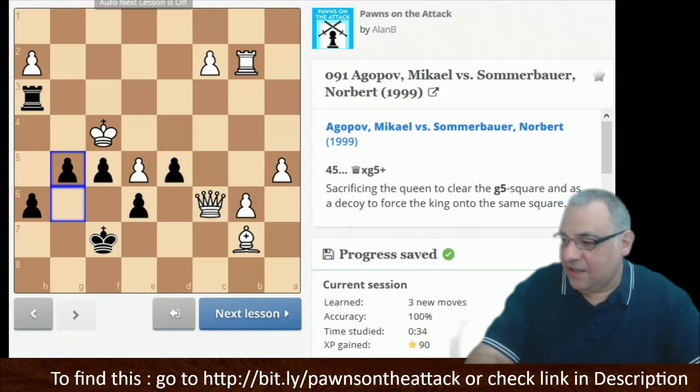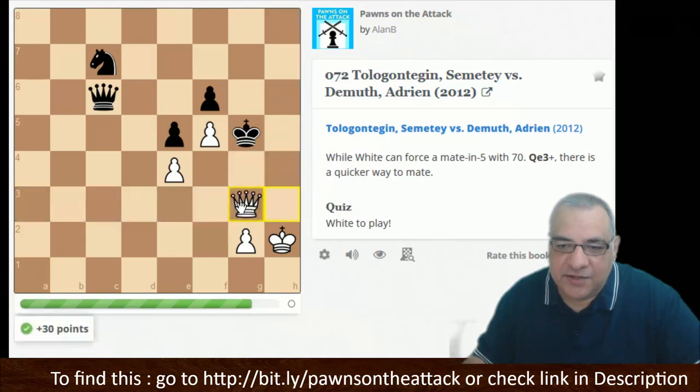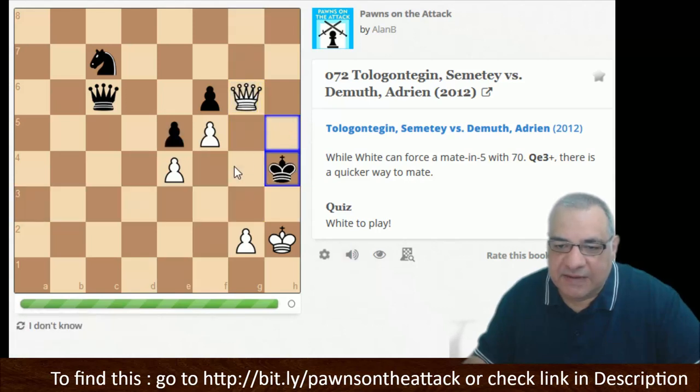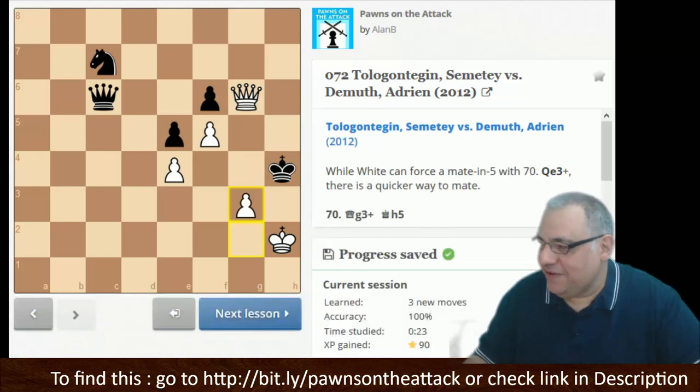I put a note on this: the final killer check is given by a pawn. How can a humble pawn do that here? Check, and the pawn is good for g6 — we can drive the king to h4. We've really got the escape squares covered, and the killer checkmate is delivered by the pawn. So g3.